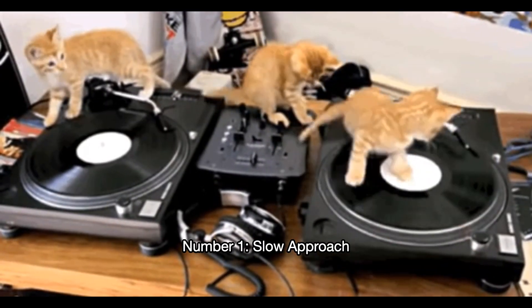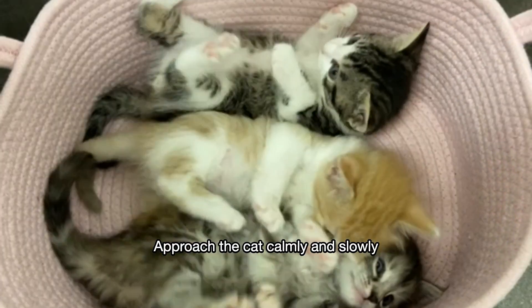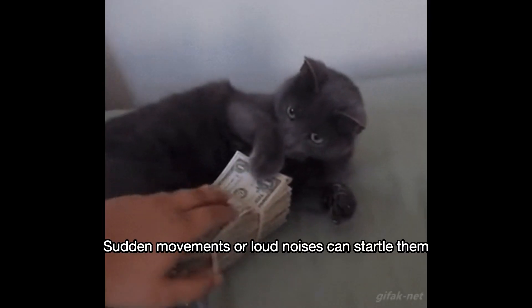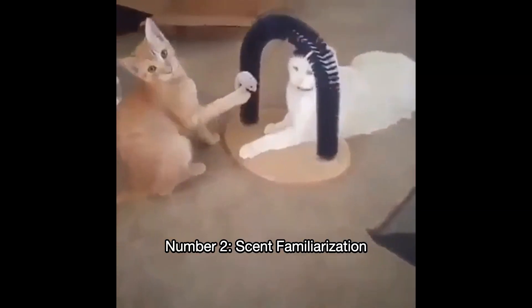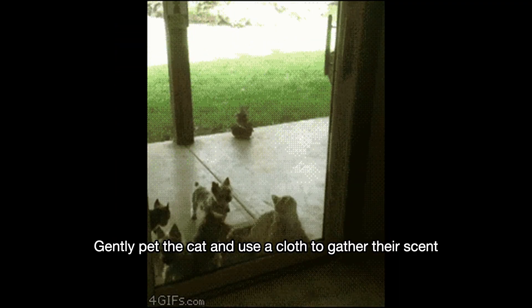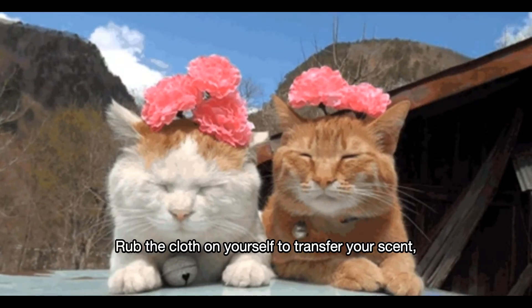Number one: slow approach. Approach the cat calmly and slowly — sudden movements or loud noises can startle them. Number two: scent familiarization. Gently pet the cat and use a cloth to gather their scent, then rub the cloth on yourself to transfer your scent.